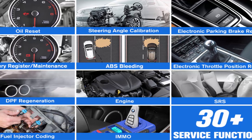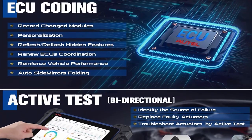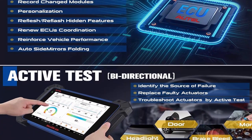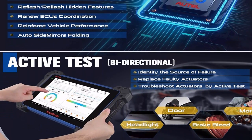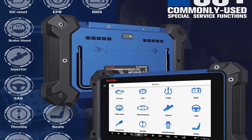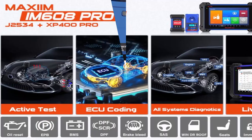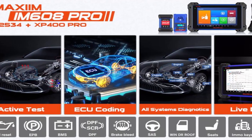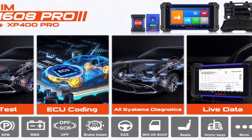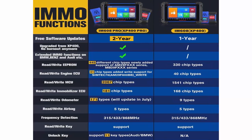IM608 Pro adds unique key types for Audi and BMW, supports read/write EEPROM and Engine ECU MCU, read/write key chips including Mercedes infrared keys, and more. It has the same diagnostic level as AutoMK908/MK906BT/MS906BT. The XP400 Pro and GBOX2 and APB112 bundle is the best. XP400 Pro supports data read/write of 3,000-plus types.